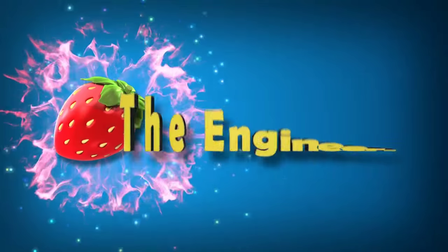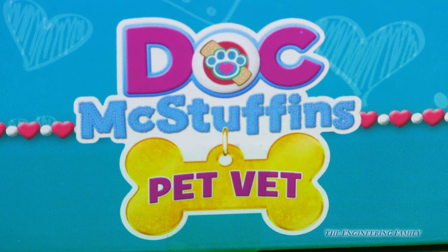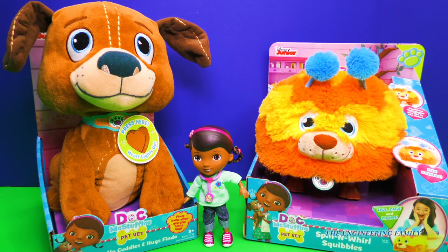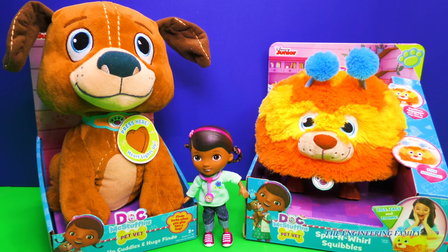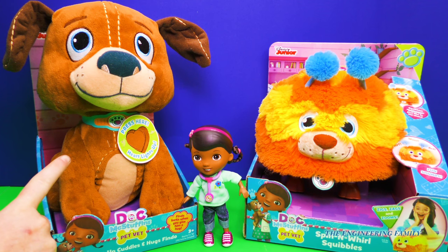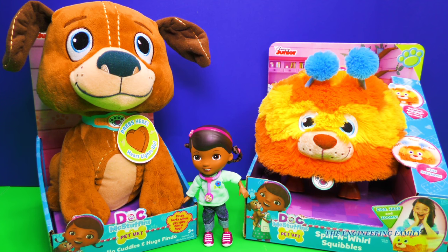Family fun for everyone! Hey everyone, guess what we're playing with today? That's right, it's Doc McStuffins! We have two new Doc McStuffins toys for us to take a look at today. We have the Doc McStuffins Pet Vet Light Up Cuddles and Hugs Findo, and the Spin and Whirl Squibbles. Let's get these cuties out of the box.